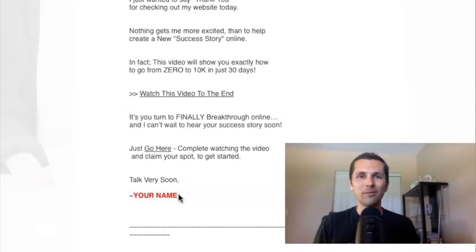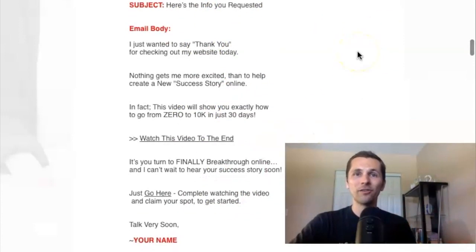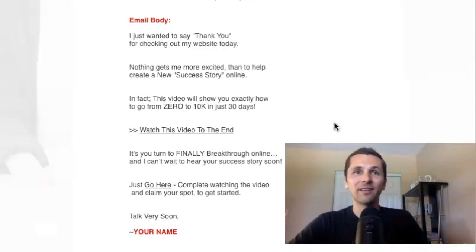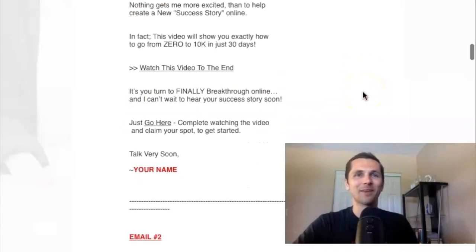Remember, emails don't have to be complicated. As long as they're friendly — just imagine you're talking to a friend — you will get good engagement. Don't make them pitchy or salesy. It's like, hey, you requested this info, here's why I want to share it with you, and here's the information — go watch it. Remember, you're not selling anything in the emails. You're just sharing with people what they saw before — like 'here's the cool training that I promised you, check it out.'